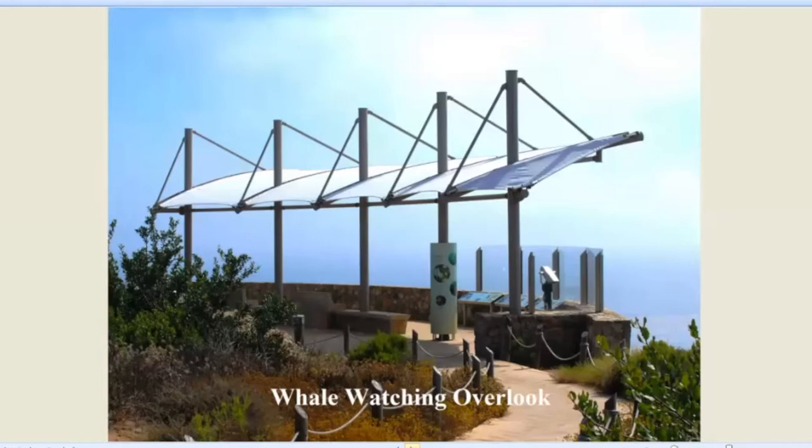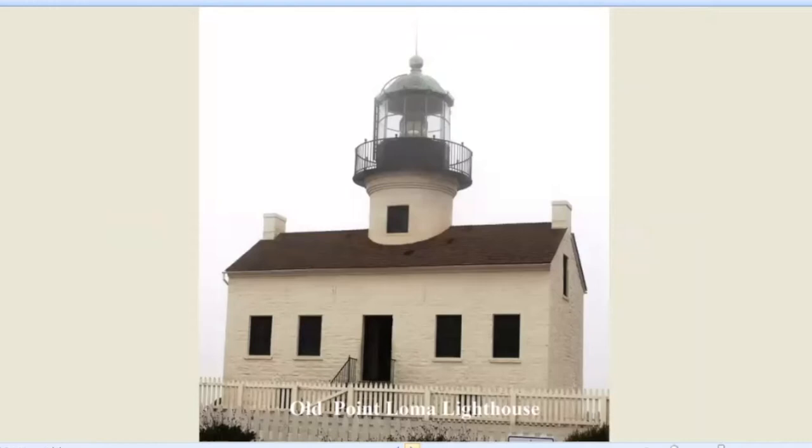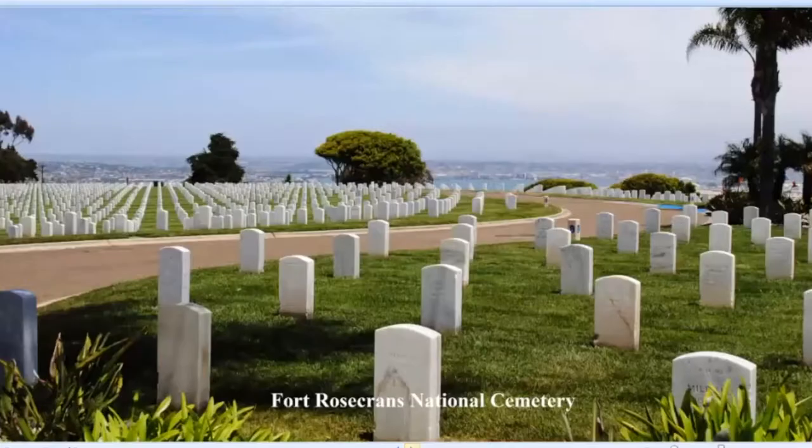At the end of the point is the whale watching overlook. It's sheltered and they have telescopes out there. I have personally never seen a whale when I've been out there. Then there's the Old Point Loma Lighthouse, which has been restored — a wonderful place to visit. The problem is it's the highest land lighthouse in the country. When the marine layer and fog rolls in, nobody can see the light at all, so it wasn't particularly useful as a lighthouse.